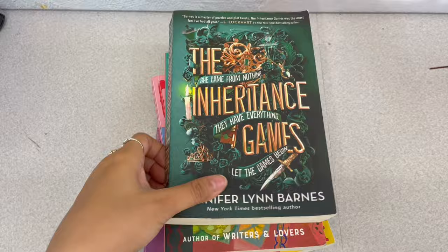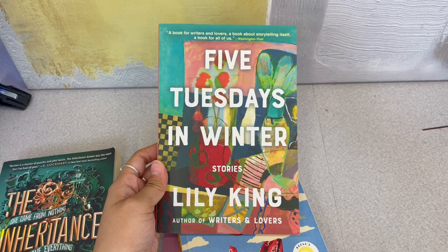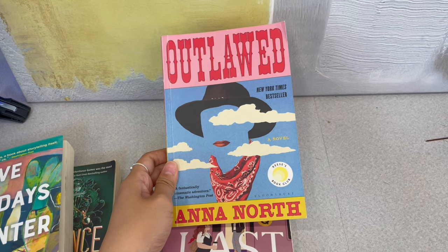My Goodwill already has their Halloween decorations out, so that's what you see in the background. This is just a little sneak peek into what I will find: The Inheritance Game, Lily King — these are all on my TBR, so that's already a good sign. Then Outlawed — I've seen this book before. I think it was popular on my bookstagram for a little bit, and I saw it here and was like, oh my gosh, this is great.